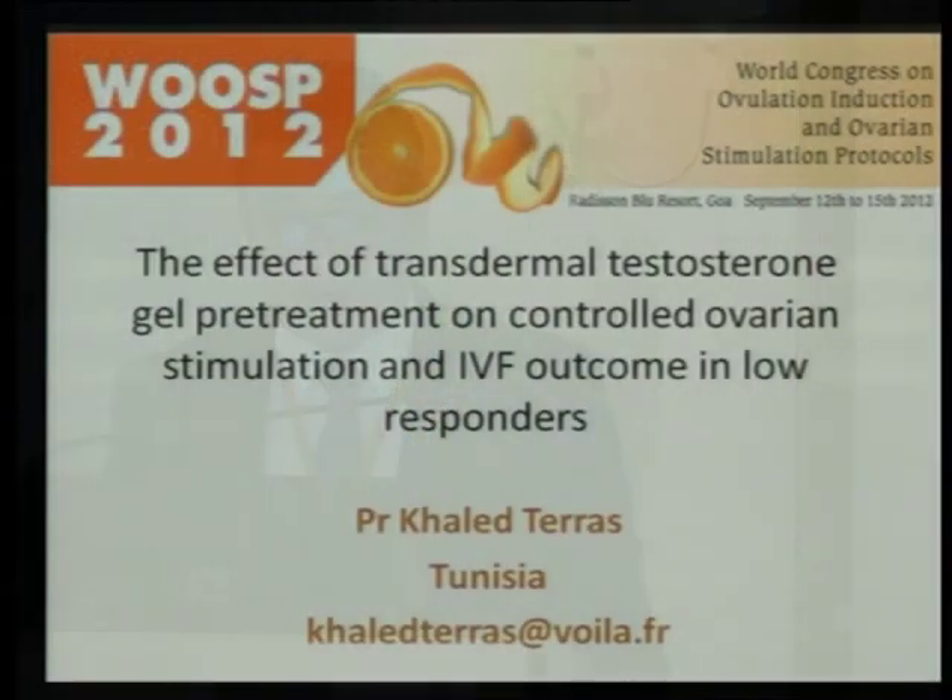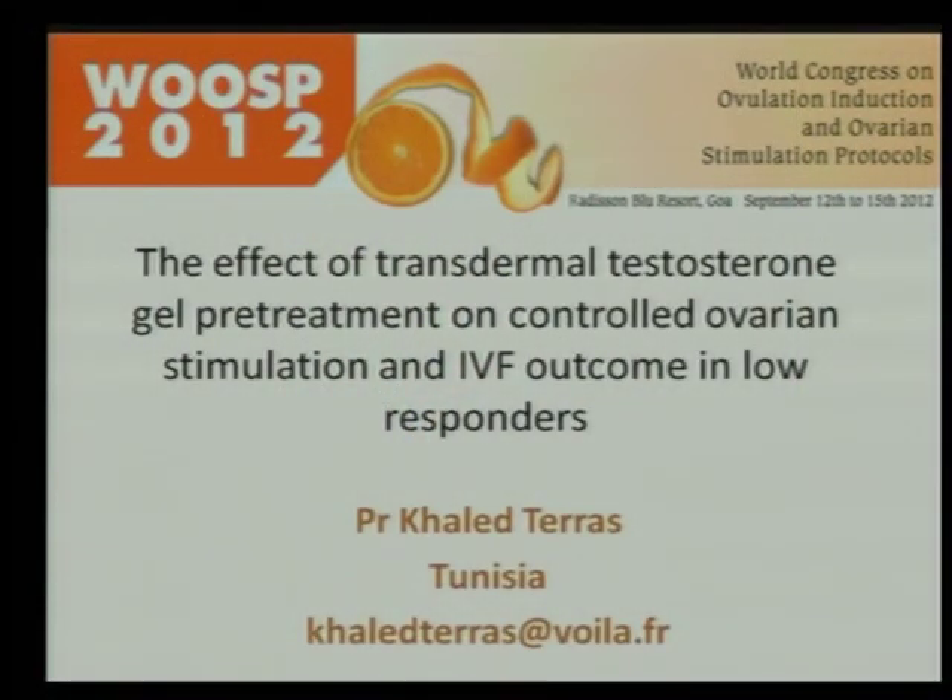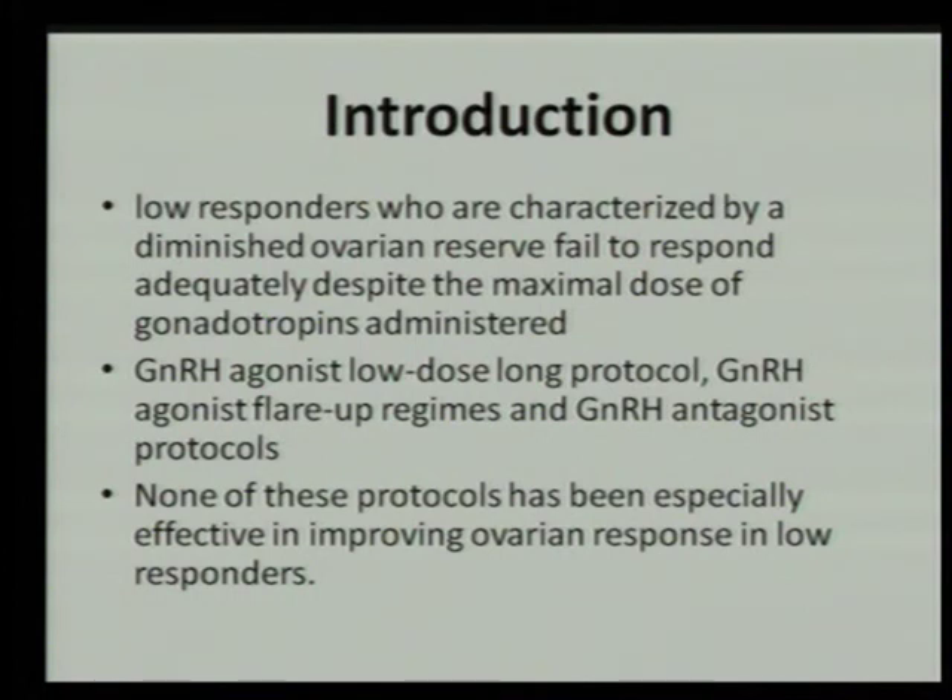My topic today is about the effect of transdermal testosterone gel pre-treatment on controlled ovarian stimulation and IVF outcome in low responders. We all have to face this big problem of low responders, characterized by a diminished ovarian reserve — patients that fail to respond adequately despite the maximal dose of gonadotropin administered. Neither GnRH agonist low-dose long protocol nor GnRH antagonist regimens give good results, and the antagonist protocol also did not provide better results.